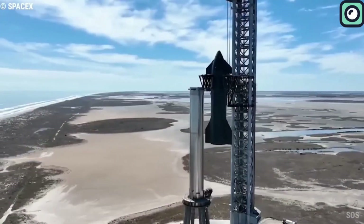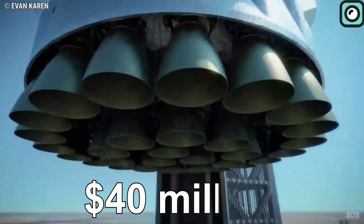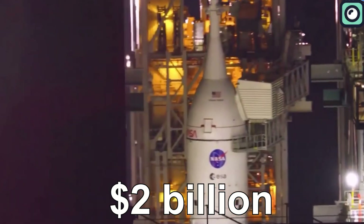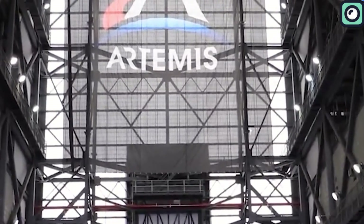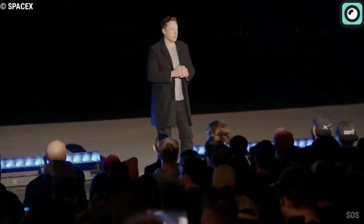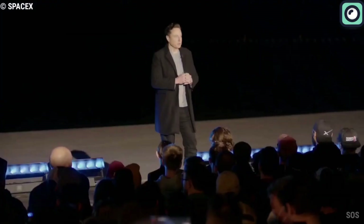To give some perspective on how revolutionary Starship truly is: the estimated cost for each Starship launch is about $40 million, a stark contrast to the over $2 billion cost per launch for NASA's SLS. This dramatic reduction in cost, made possible by SpaceX's innovative approach and focus on reusability, is not just about making space travel more affordable. It's about opening up new possibilities in space exploration, colonization, and even interplanetary travel, while making these endeavors more accessible and frequent.